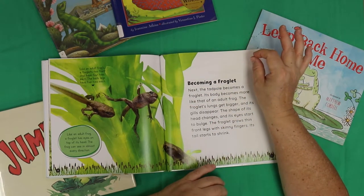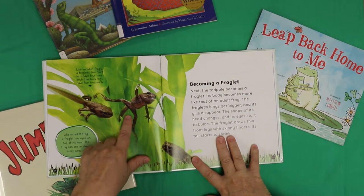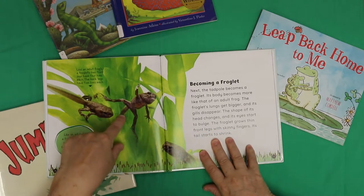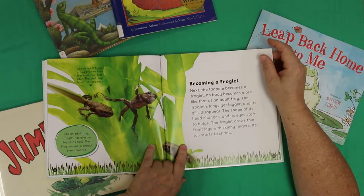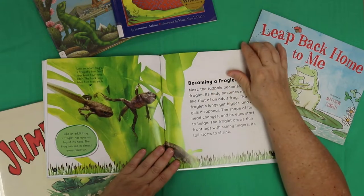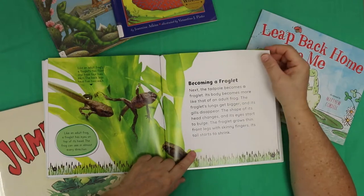There's frogs and there's froglets. Next, the tadpole becomes a froglet — its body becomes more like that of an adult frog. The froglet's lungs get bigger and its gills disappear. The shape of its head changes and its eyes start to bulge. The froglet grows thin front legs with skinny fingers, and its tail starts to shrink — it doesn't need that tail when it's up on the land. The froglet's two front legs have four toes each, and the back legs have five toes each. Like an adult frog, the froglet has eyes on the top of its head, which means it can see in almost every direction. It's good to see when you're so tasty!